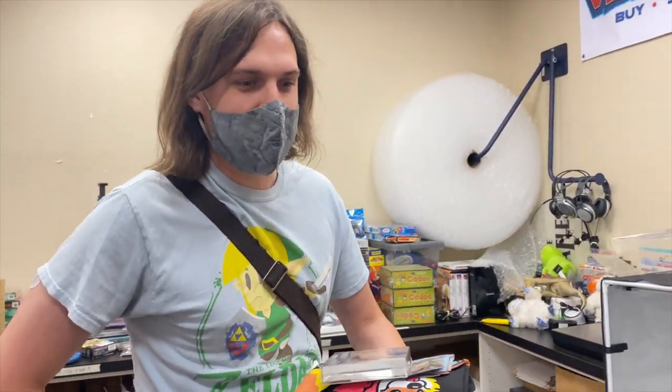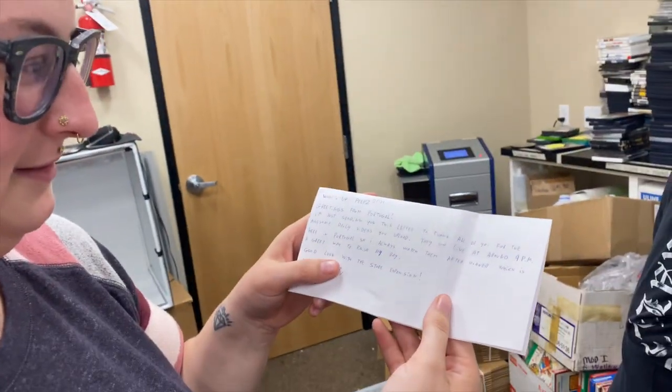Now we're opening some packages. Cooper keeps forgetting to open them so we're doing it now. The first is from Portugal — there's a stamp over the sender's name but the note says: 'What up peeps from Portugal! Greetings. I'm sending this letter to thank all of you for the awesome daily videos you upload. They go live at around 9 p.m. here in Portugal so I always watch them after dinner. Good luck with the store expansion, all the best.'